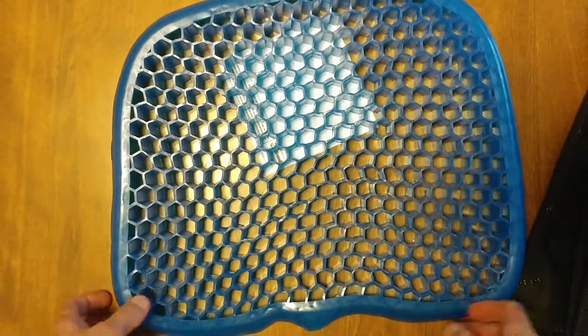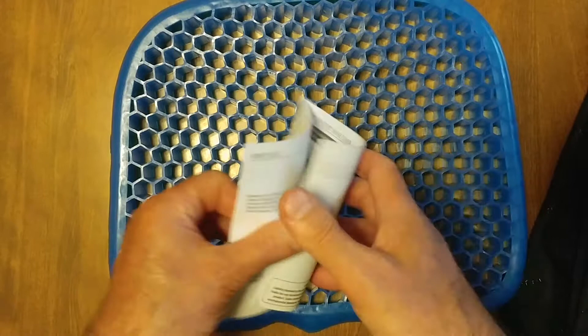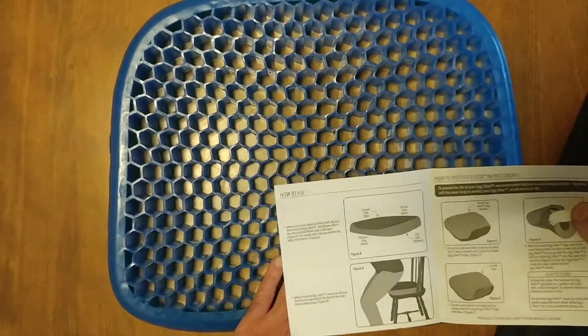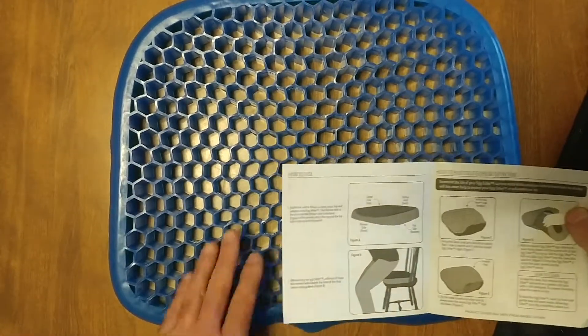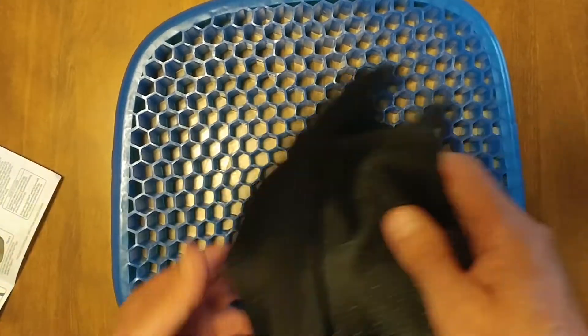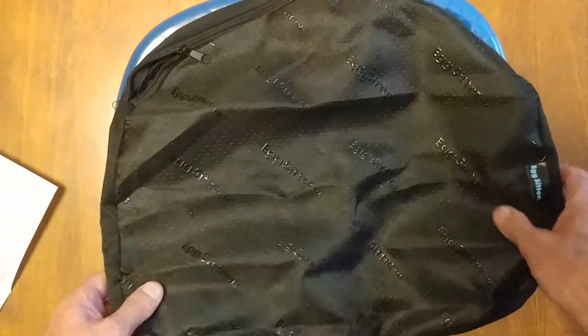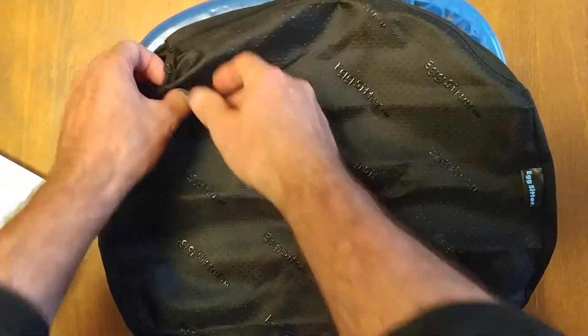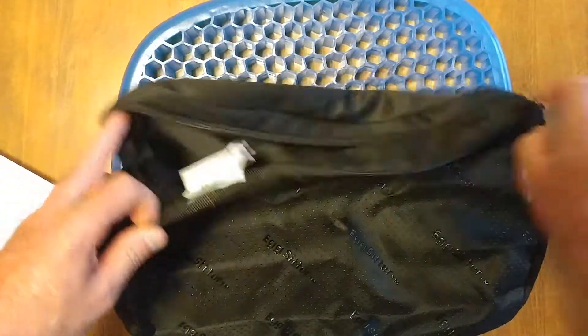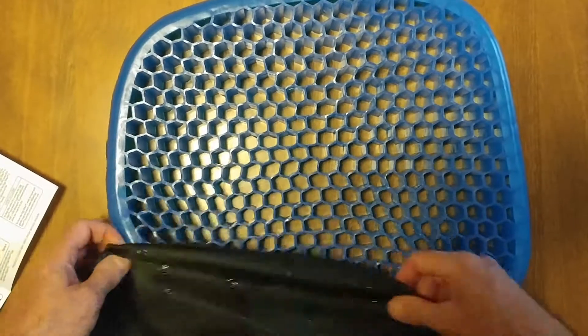It sits flat that way. These are the front, back, and sides. And here's the cushion itself. This is the upside — there's a giant tag. Nice thing is it's washable.